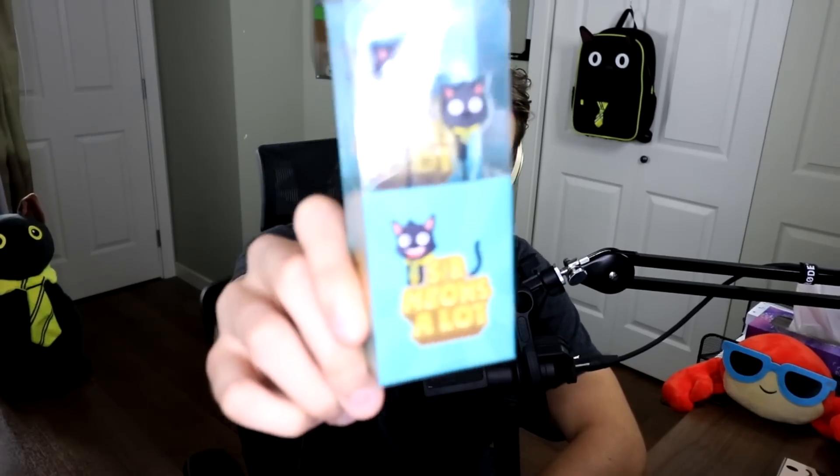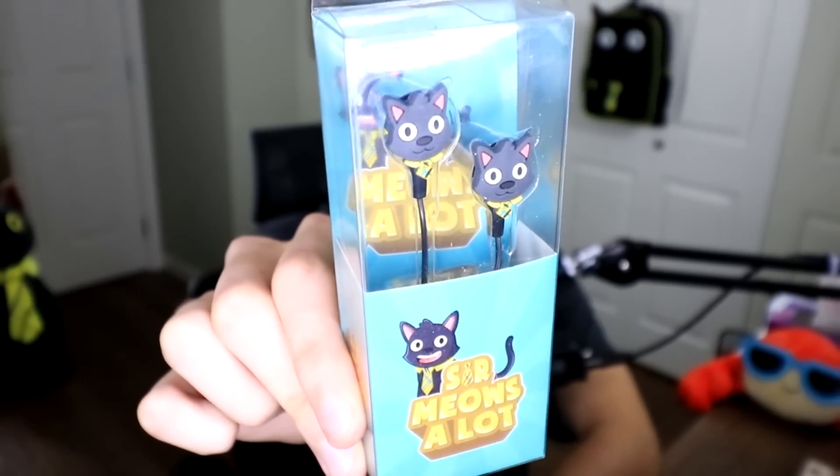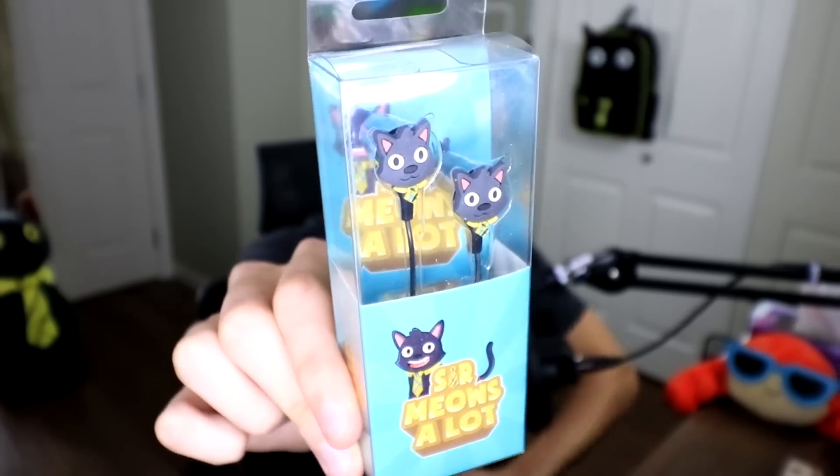Next up — this is crazy. Sir Meowslaw headphones. That's right. Let's see if we can get a nice close-up here. Earbuds with a perfect Sir Meowslaw design on each ear. I actually can't believe it. And this is only one of the six items that comes in the box.